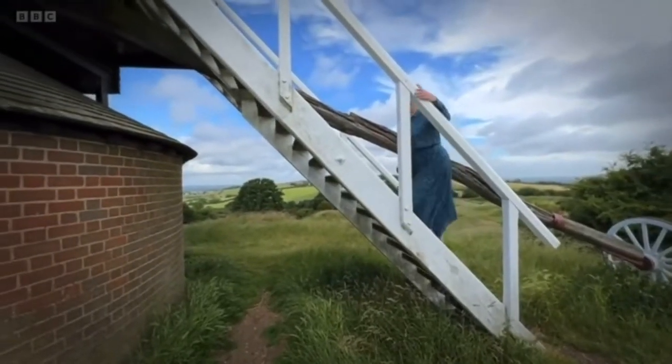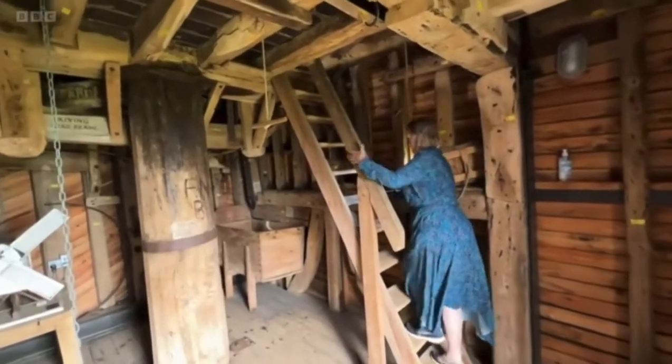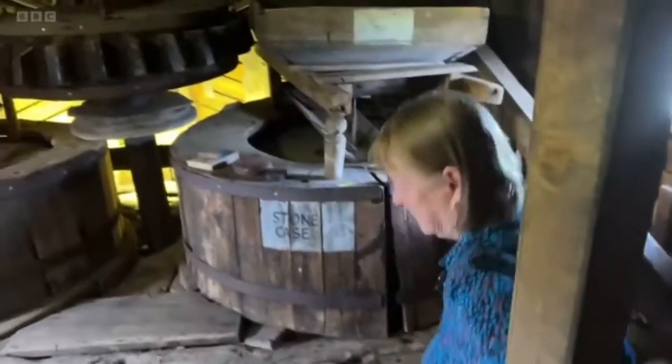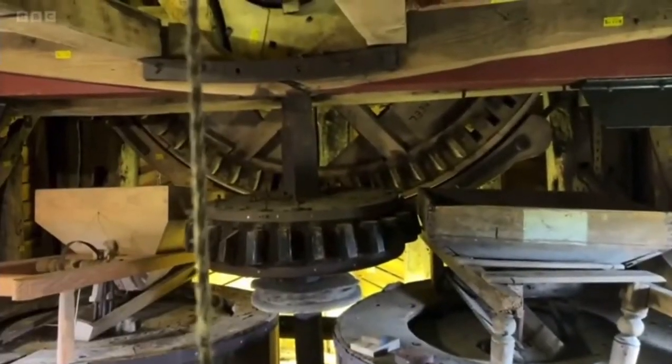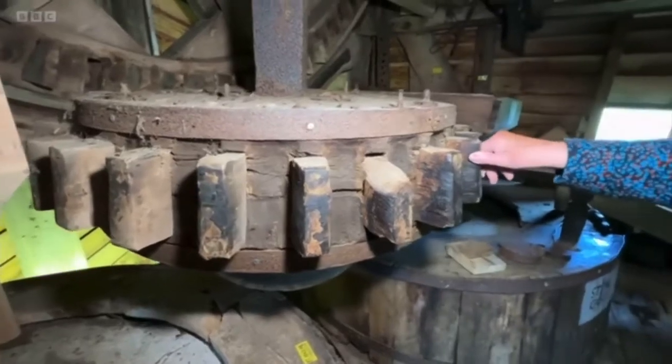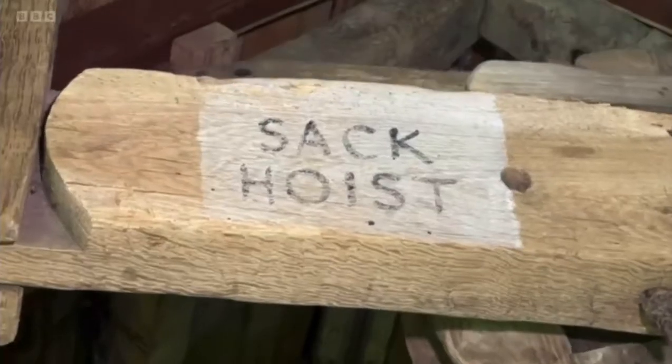This is Brill Windmill, built in about 1650. It's actually a listed building because of all the internal machinery, which is original. It doesn't actually work anymore. We can merely see how we would have ground flour in the past.